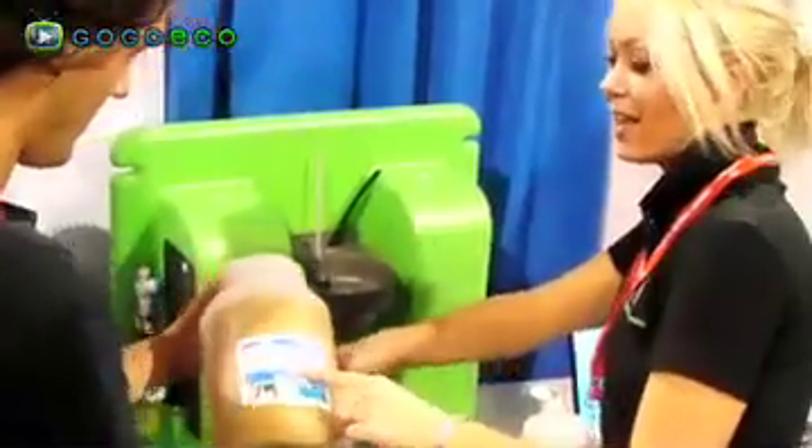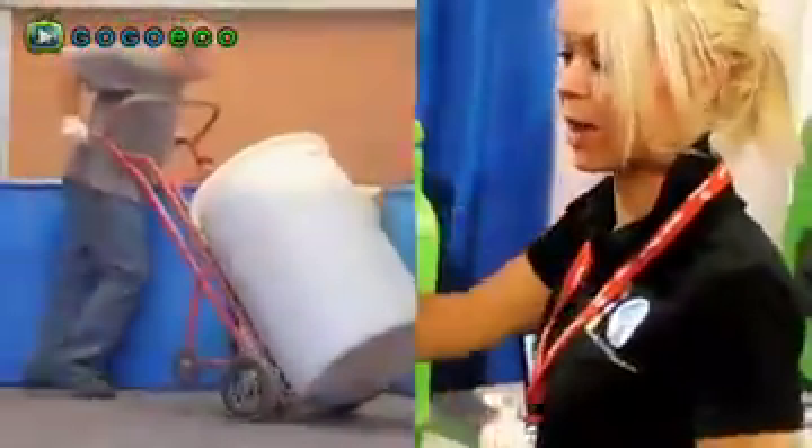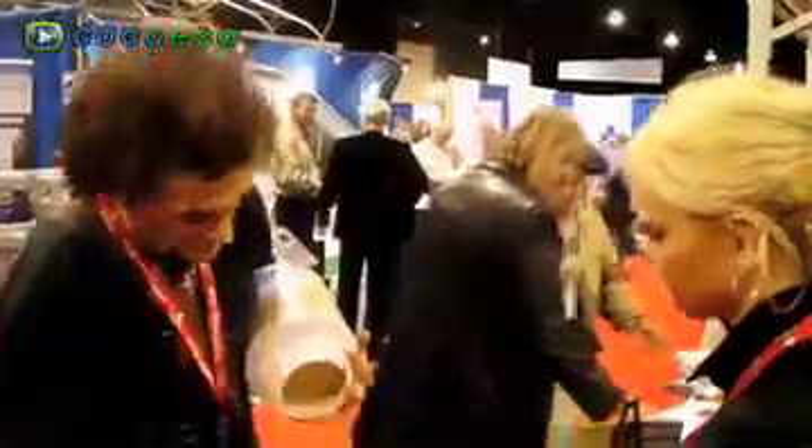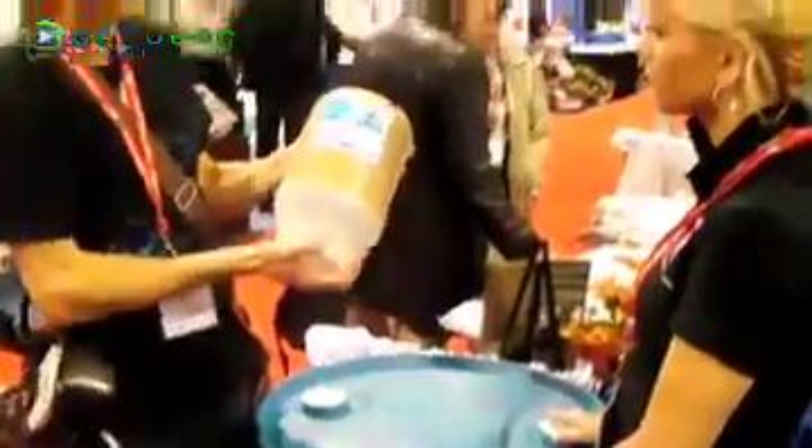This is the product that replaces the huge drums. The drums are basically filled with water and product. Instead of having to ship those to the site, you can just ship this compact version and it'll do the same thing.